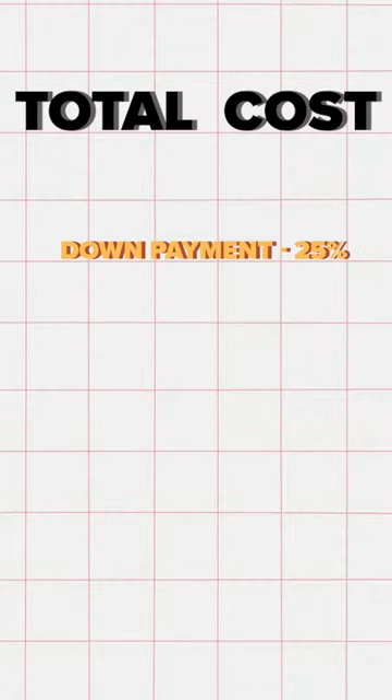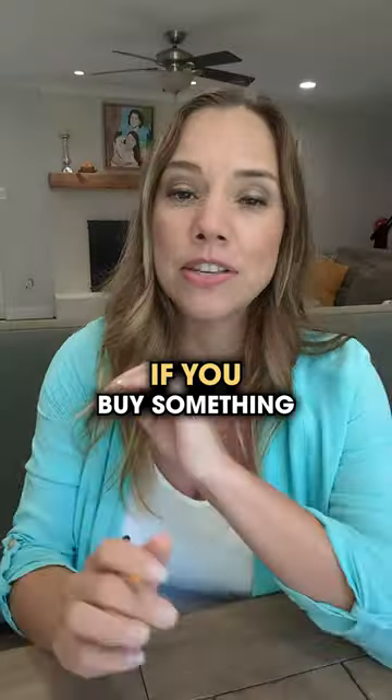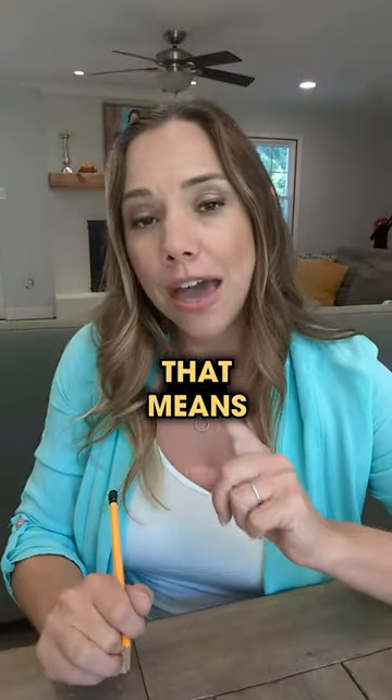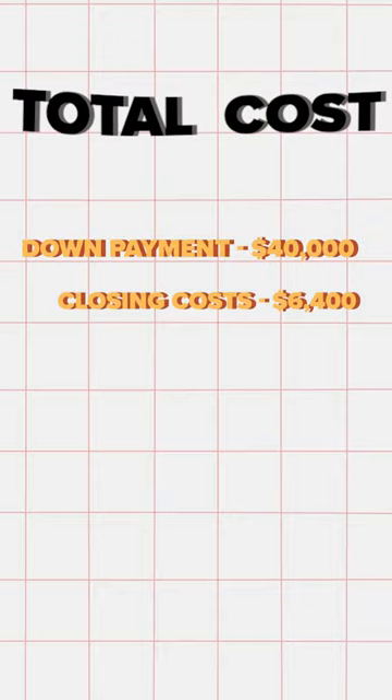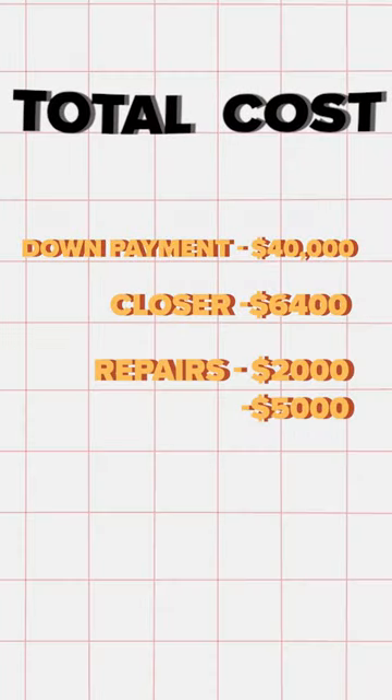You're going to need 25% down, about 4% for closing costs, and about 1% for repairs if you buy something that's mostly rent-ready. That means $40,000 down, $6,400 in closing costs, and there's always something, so budget at least $2,000 to $5,000 for repairs.